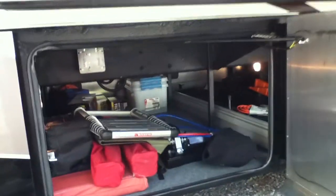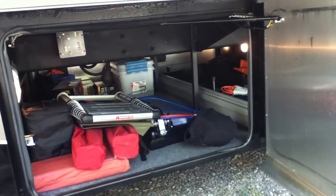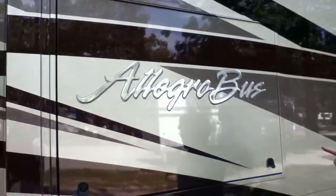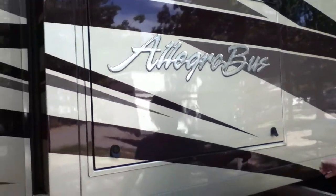This one also goes all the way through, and you could add another drawer if you want — it's not standard. For now, we've just kind of thrown stuff in there. This is the other TV — the outside TV. It should be locked.